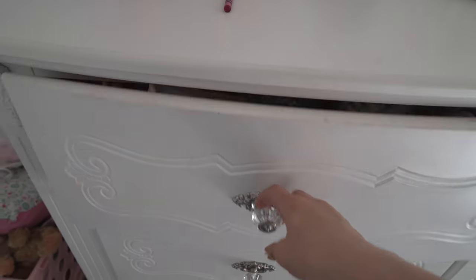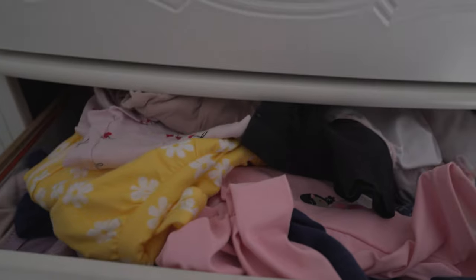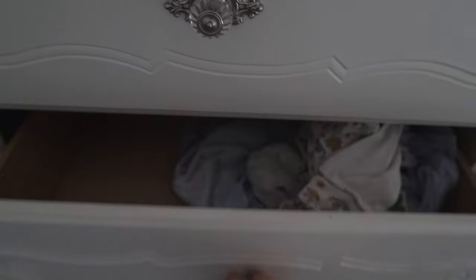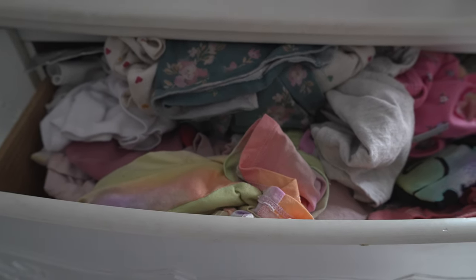So let me show you the current drawer situation and what we're going to be dealing with here. The drawers are just overflowing with clothes at this point, and they are not organized at all. So finding anything is very frustrating because they're not organized and put away neatly. And they definitely have too much stuff. So I'm going to go through and minimize stuff today.